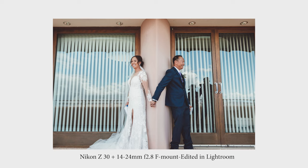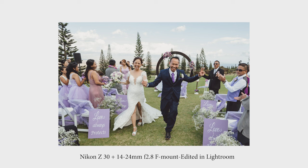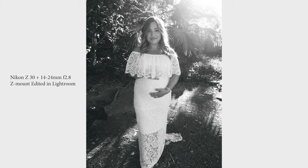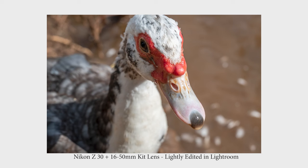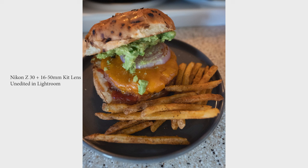I didn't have a lot of time to test it out and pair it with other lenses. In these images, the only lens I used was the 14-24 f2.8 lens. The wedding was with the F-mount, and the maternity shoot was with the Z-mount 14-24. It looks really good. As you know, lenses do make a huge difference on picture quality — the clarity, the color, the sharpness — and so the pictures came out really good.